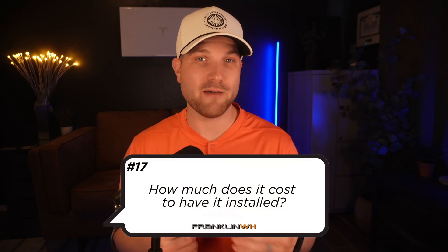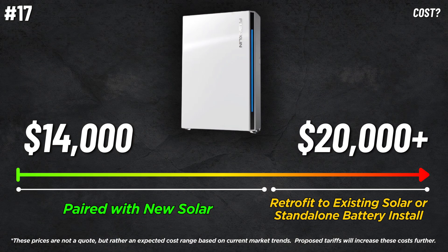Number seventeen, how much does it cost to have it installed? Full turnkey installation with the A-Power 2 can be a broad range, but expect the install cost to be from the $14,000 mark to upwards of $20,000 or more, depending on variables ranging from your existing electrical situation, installation method, whether it's installed with solar or alone as an add-on to your existing system, and your location. Retrofits and add-ons can have a more expensive project scope than a brand new installation. If you want to have a conversation to see if this battery option makes sense for you, book a discovery call with me — links in the description below.